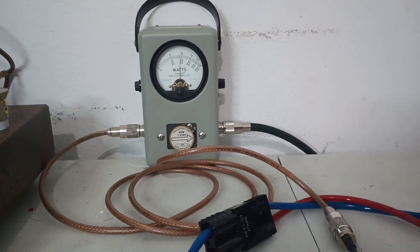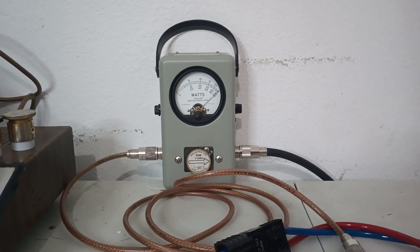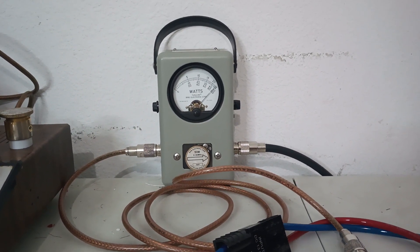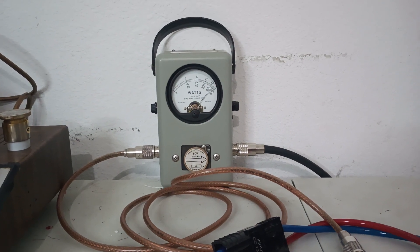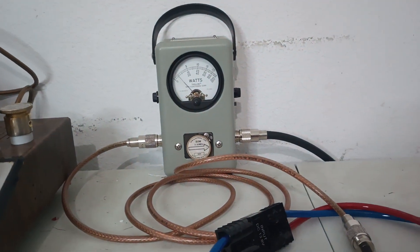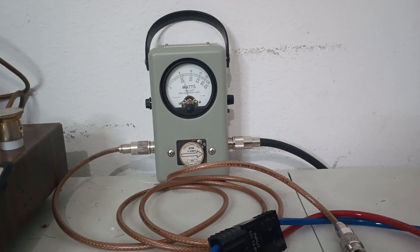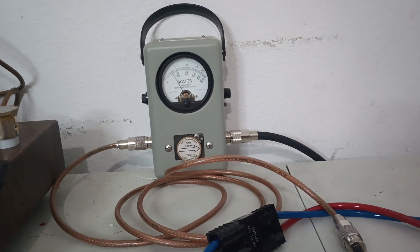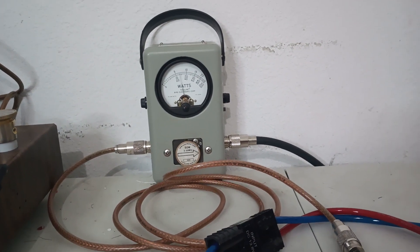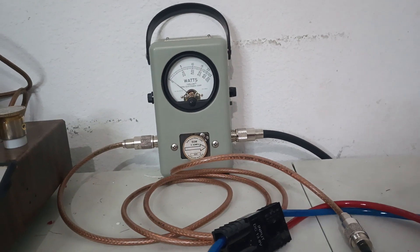50-watt slug. PEP — hello, one two three, hello, one two three, audio, one two three, audio, one two three, audio — 50 watts or so PEP out of it. Average power — gosh, a lot. That explains why it's doing so much average with the amp section on, because it's doing over 30 average with just the radio.